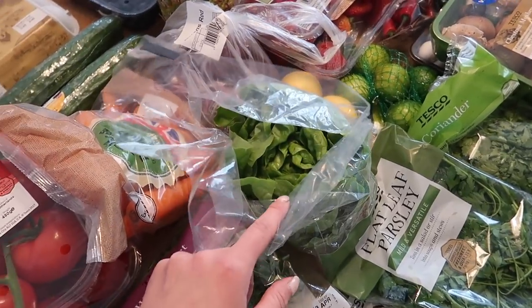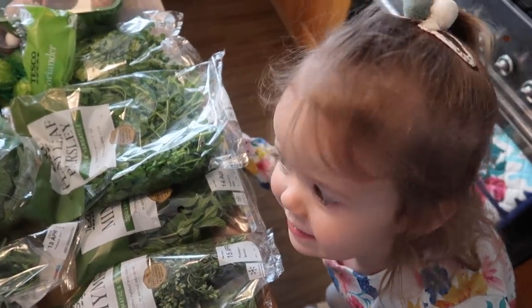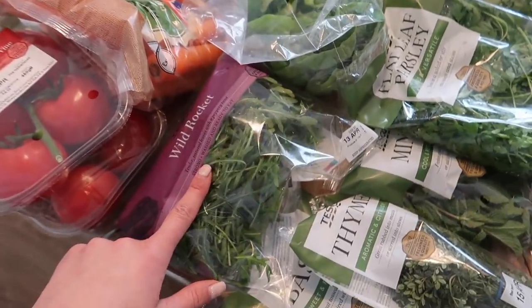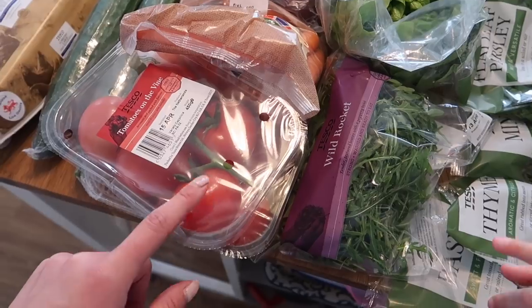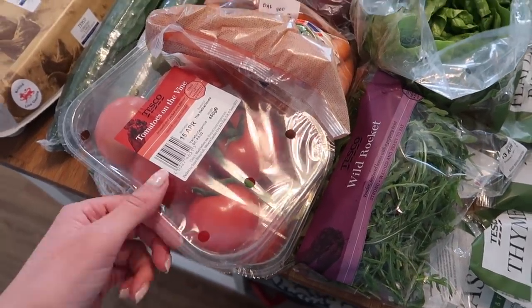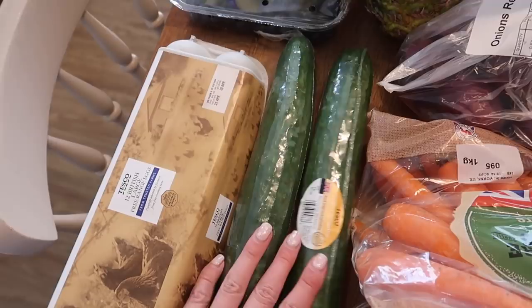I have some lettuce here — Daisy guessed it was spinach, which is a great guess. I've got some rocket as well, though she's not a fan of that. We've got two packs of tomatoes on the vine because they're still on offer, some carrots, and two large cucumbers.